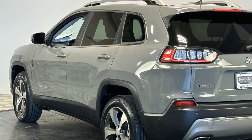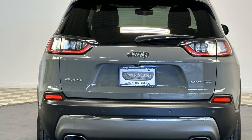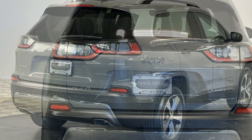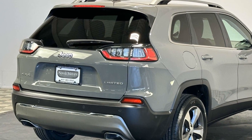Heated side view mirrors, leather seats, panoramic roof, moonroof, wood grain trim, backup camera, passenger seat adjustable lumbar support, memory seat, tinted windows, power driver seat, power passenger seat.